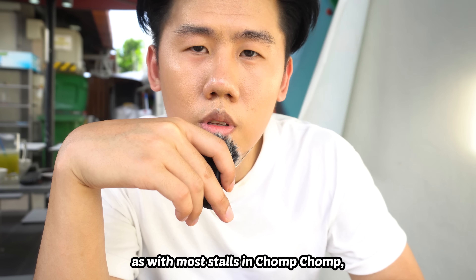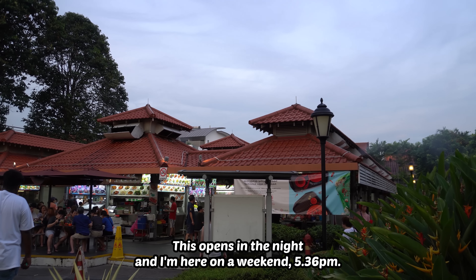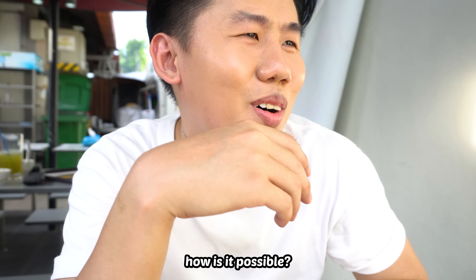As with most stores in Chomp Chomp, this opens in the night. I'm here on a weekend at 5:36pm. The store supposedly opens at 5:30, and the wait time is one hour. How is it possible?